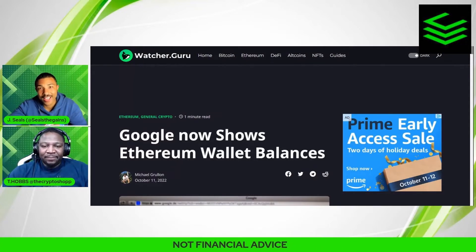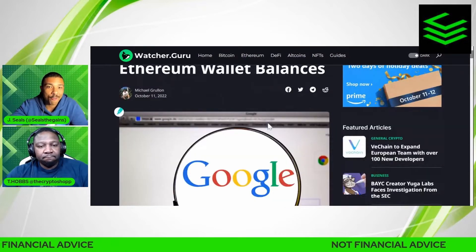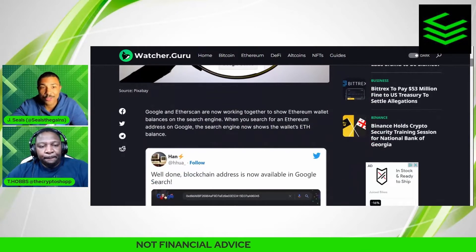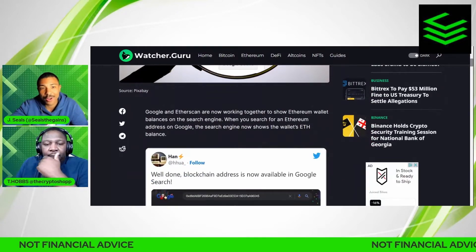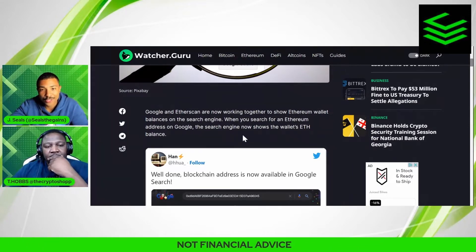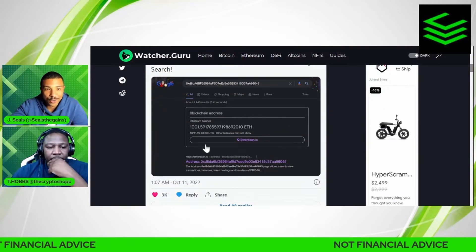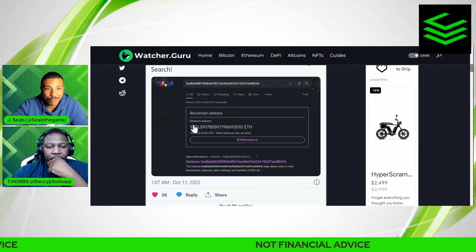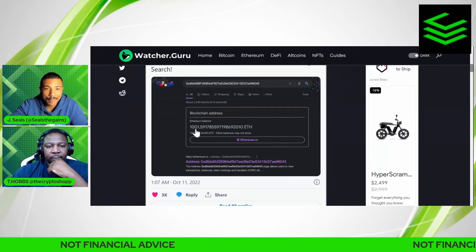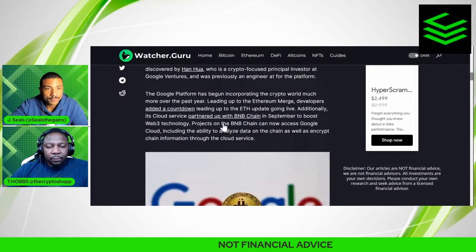Google is now showing Ethereum wallet balances. I've tested this out for myself and it does work. Google and Etherscan are now working together to show Ethereum wallet balances on the search engine. When you search for your Ethereum wallet address on Google, the search engine now shows your wallet's ETH balance. You can see it right here in this screenshot — this is not my wallet, it's a random wallet — but you can do it with your own. I've only tried this with MetaMask, but it should work in theory with any wallet, showing your ETH balance.